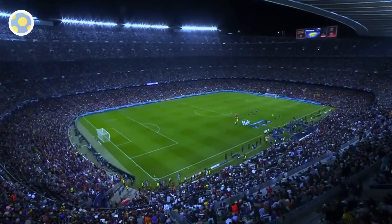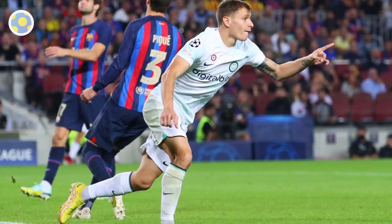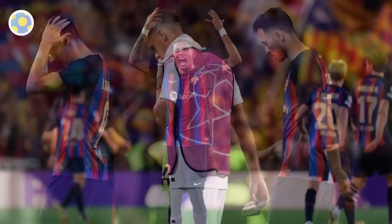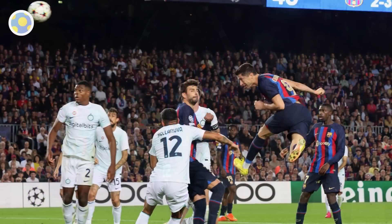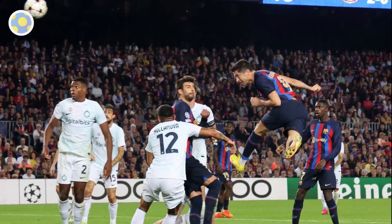Welcome back everyone, thanks for tuning into the deep dive and analysis of one of the craziest Champions League games in a while: Barcelona 3, Inter Milan 3. If you're watching this in the immediate aftermath, the headline is that Barcelona will probably drop to the Europa League this season, but from a purist perspective, this ended up a footballing frenzy worthy of deeper analysis outside of the regular narratives. So without further delay, let's do it.